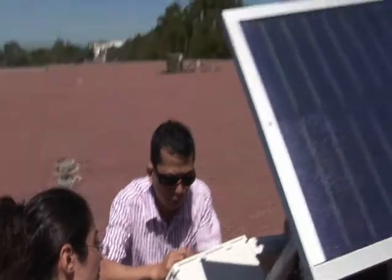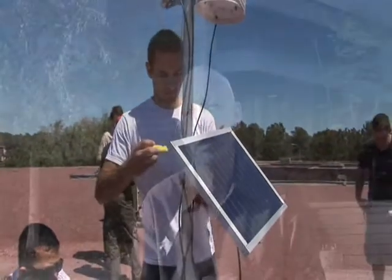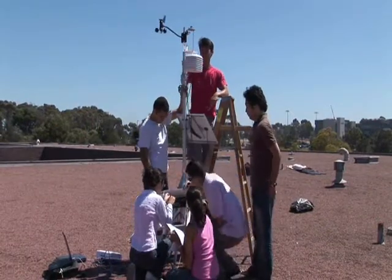Another important aspect of this project is that we're bringing science, engineering, and policy together. We're bringing new information by engineering new stations that can measure things and provide new scientific variables such as temperature, relative humidity, and so forth. We can provide this to the facilities people on campus so they can make policy decisions about how they want to operate.